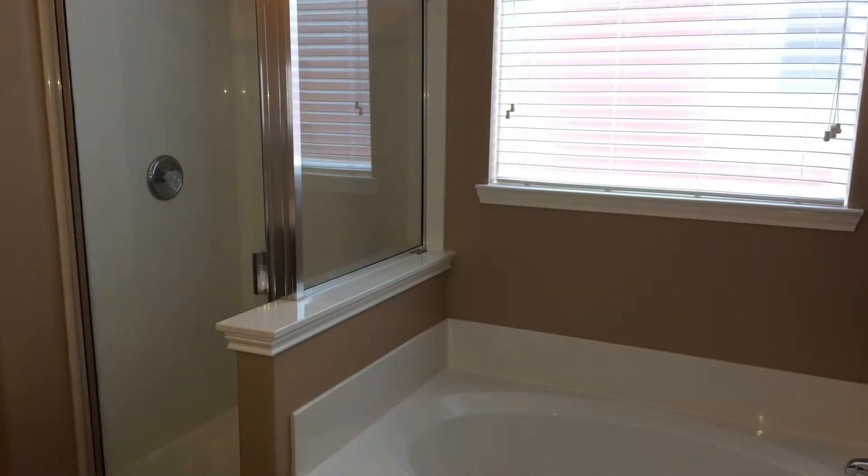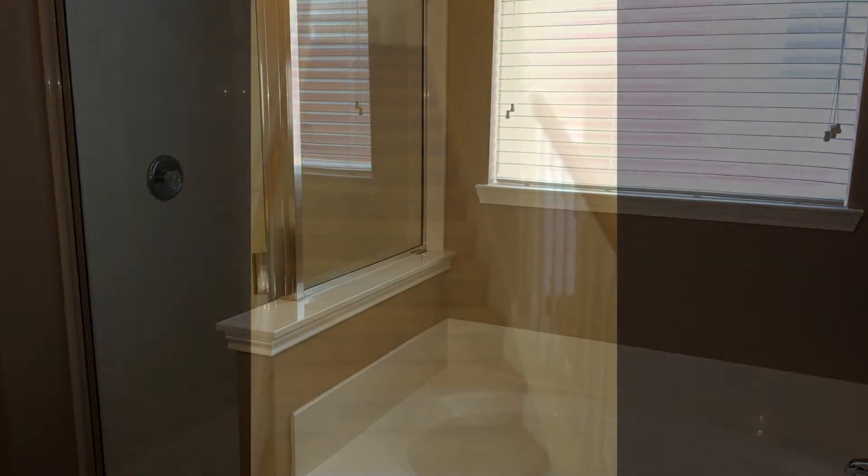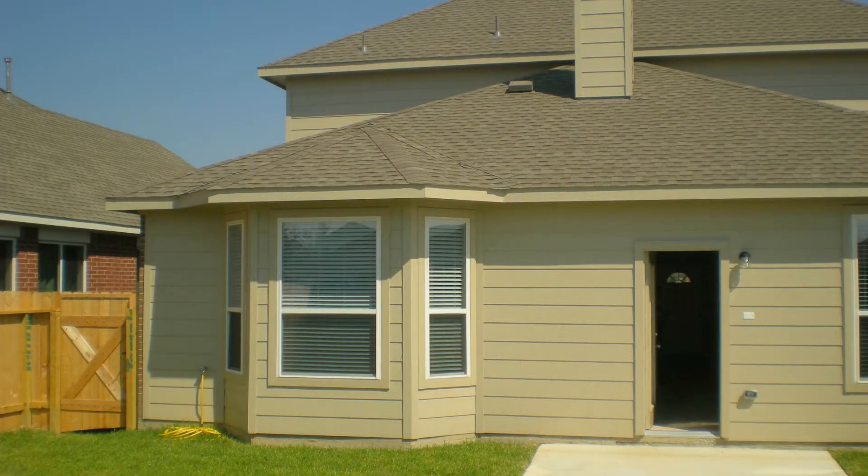Other features of this magnificent home include a flex room and a backyard. By renting this property, you will have access to the pool, clubhouse, a recreation center, and other great amenities.